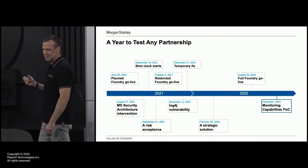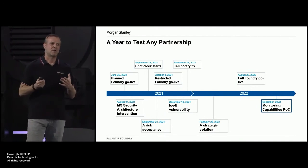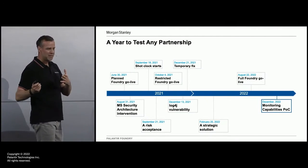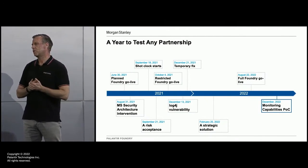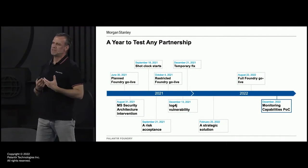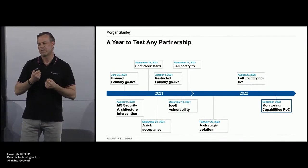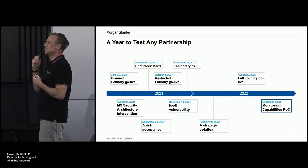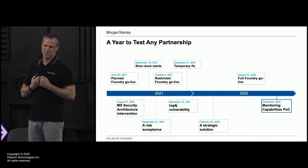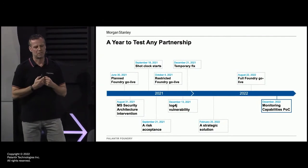So what now? Finally, we could collectively turn our energies to some of the benefits of being on Foundry after this year-long journey. We are now working with our partners at Palantir to look at other capabilities in the financial crime space that we can leverage the platform and data for. This is the type of conversation we wanted to be able to have 12 months earlier, but security meant that we had to rely on our excellent partnership to navigate us through a perfect storm.